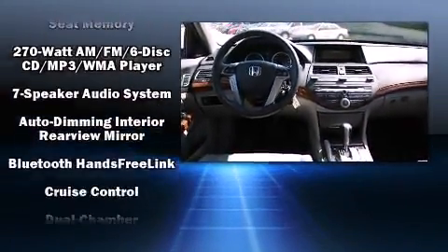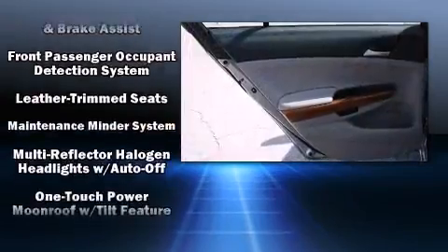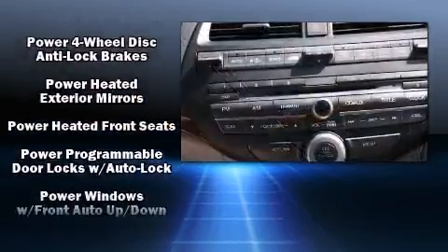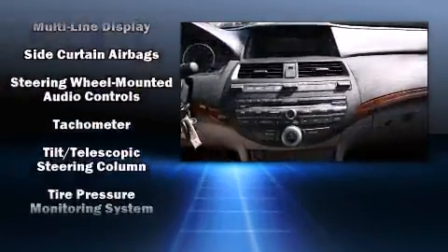Honda ensures the safety and security of its passengers with equipment such as head curtain airbags, traction control, and four-wheel disc brakes with ABS. Electronic stability control stands out as a technologically savvy innovation, keeping you better connected to the road.